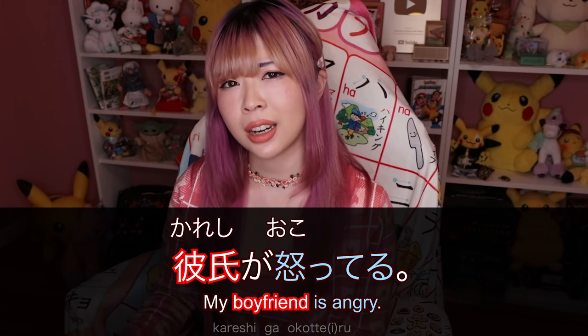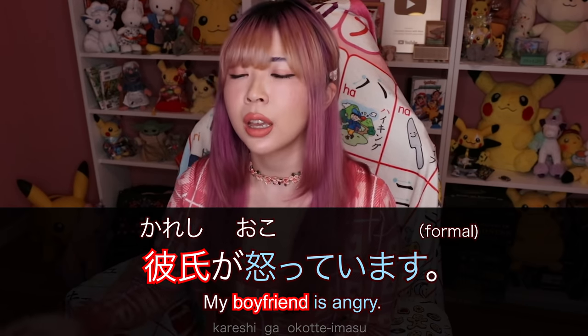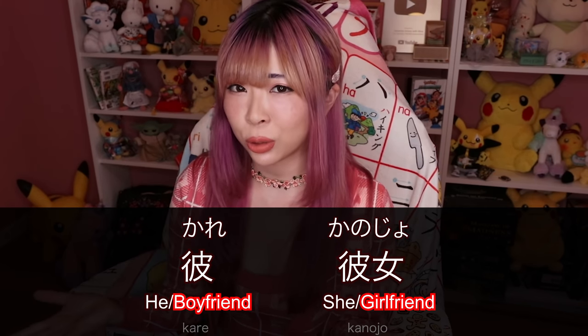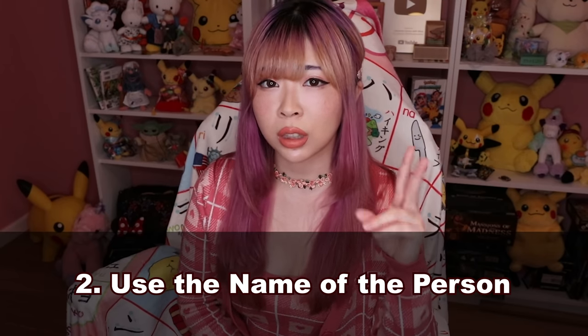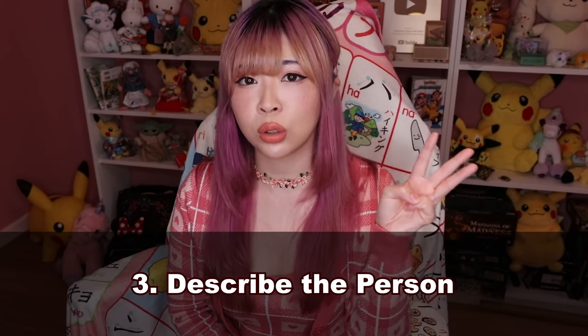For example, 彼氏が怒ってる — that translates as 'my boyfriend is angry.' And for girlfriend, it's just 彼女, no special word. So then what should we use instead of 彼 and 彼女? There are three options: the first is to omit the word he or she; the second is to use the name of the person; the third is to describe the person.